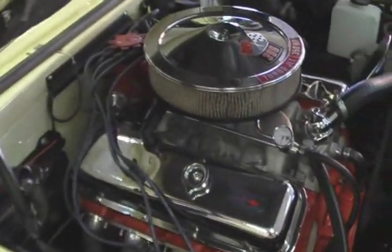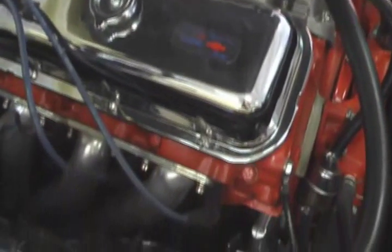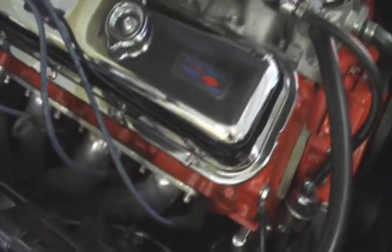Complete nut and bolt restoration. Matching numbers, 396, 350 horse — built up a little higher than 350 now.